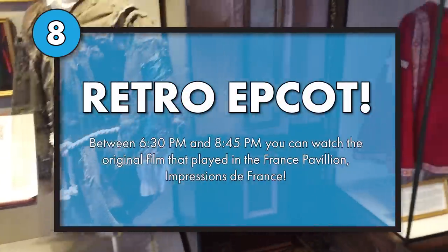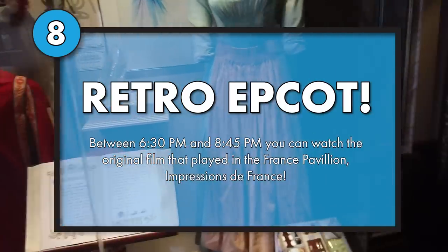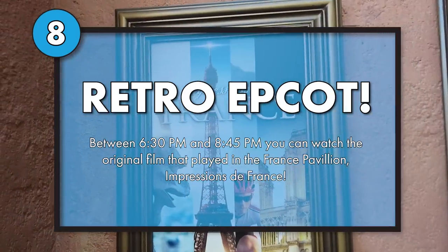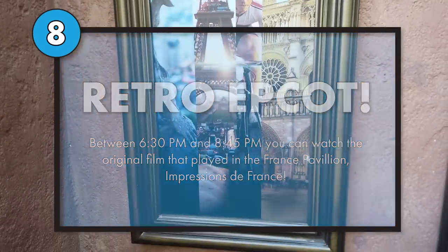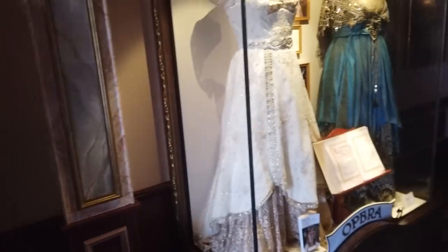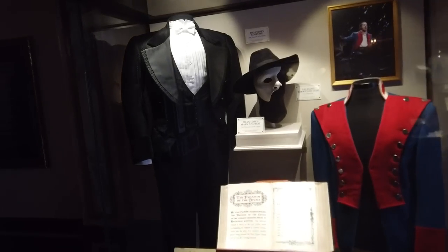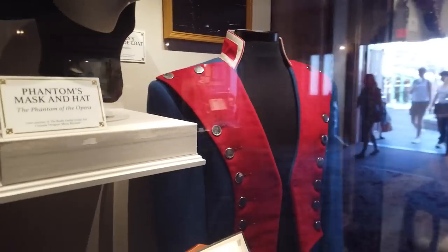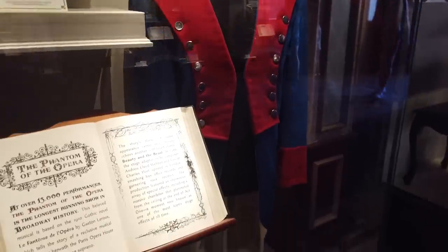You can actually watch a completely different film between the hours of 6:30 and 8:45 at night. Between those times they don't play Beauty and the Beast sing-along — they play Impressions de France, a film where you can see the culture, the sights, and the sounds of France itself. Impressions de France has been here for quite some time, long before Beauty and the Beast sing-along. So if Beauty and the Beast isn't doing it for you, check out Impressions de France — but only between 6:30 p.m. and 8:45 p.m.